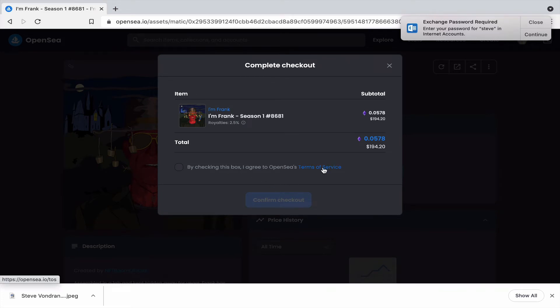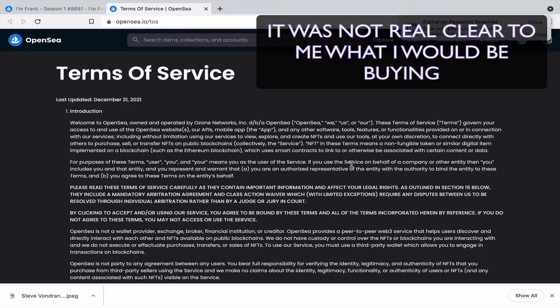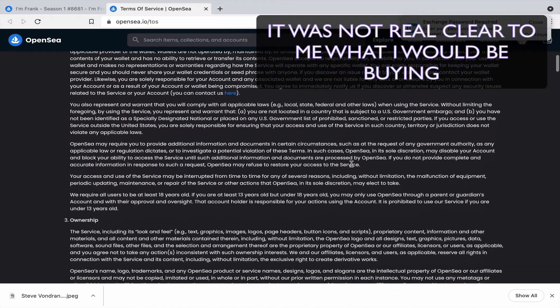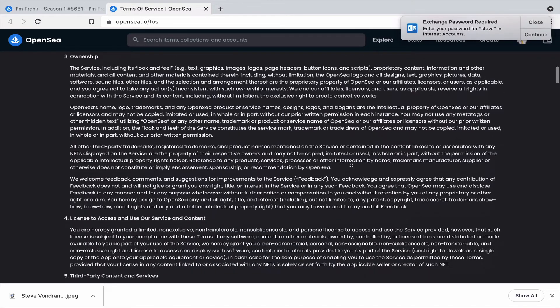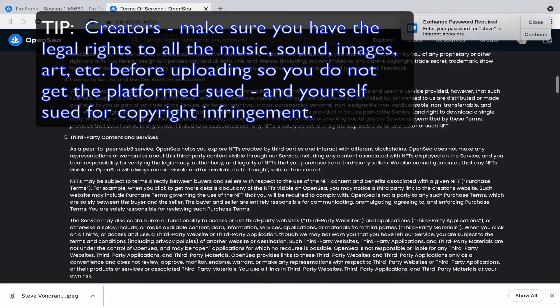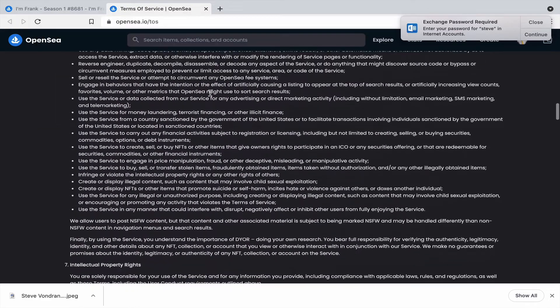Before checking out, I want to look at the Terms of Service — what am I actually buying? It has a lot of content here. It talks about ownership, and when you're an artist loading things onto OpenSea, you're giving them a right to display it, sell it, and so on.